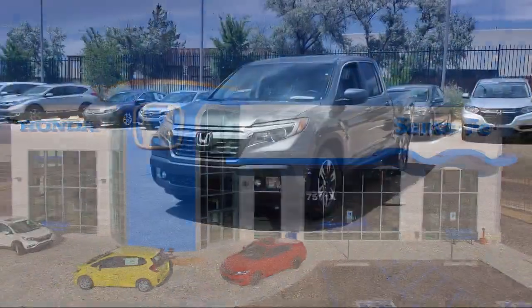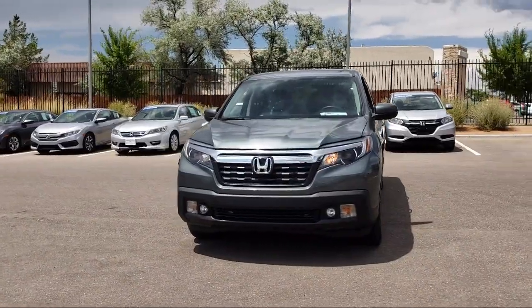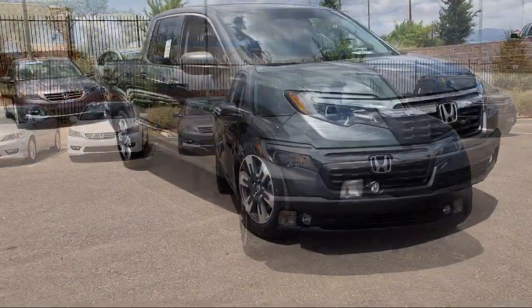It comes equipped with alloy wheels, heated front seats, steering wheel controls, keyless entry, air conditioning, traction control, fog lights, and power windows.